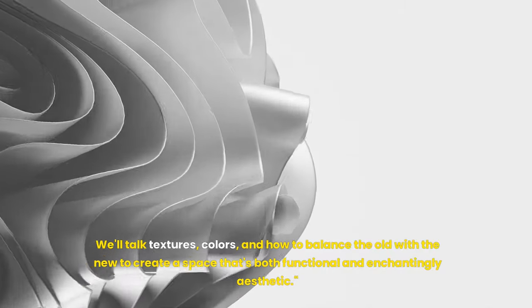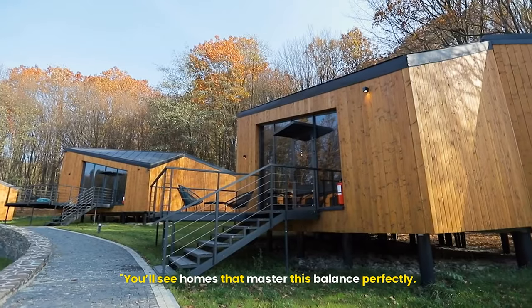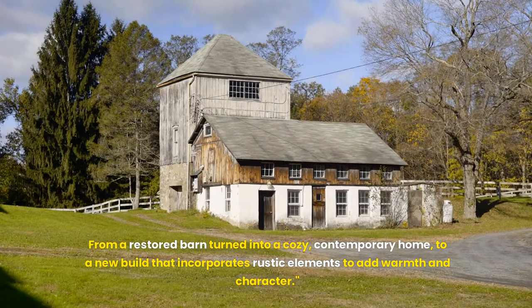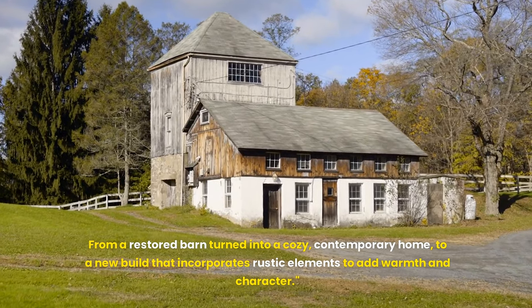We'll talk textures, colors, and how to balance the old with the new to create a space that's both functional and enchantingly aesthetic. You'll see homes that master this balance perfectly, from a restored barn turned into a cozy contemporary home, to a new build that incorporates rustic elements to add warmth and character.